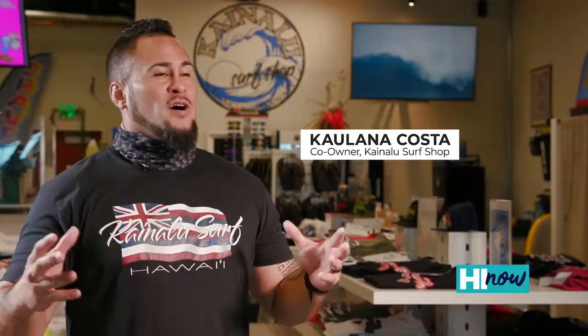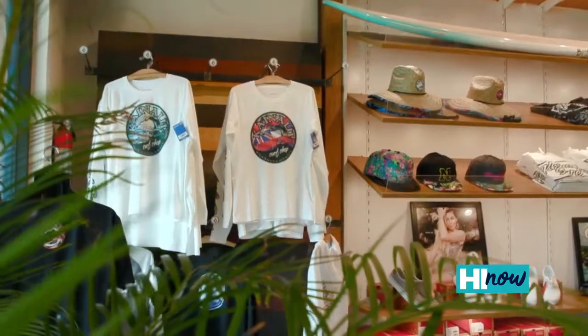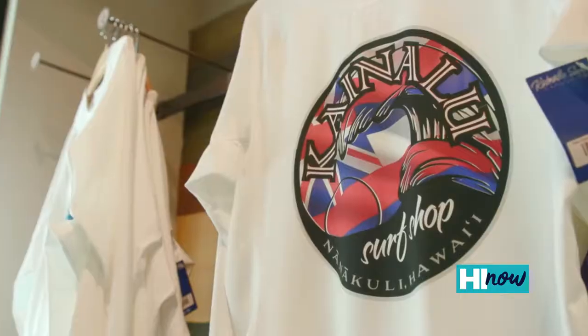Kainalu Surf Shop started with three brothers from Nanakuli Homestead. We had a vision, we had a dream, and once we had an opportunity to come here and start that dream, no obstacles could stand in our way — not even a global pandemic could stop us from getting started.